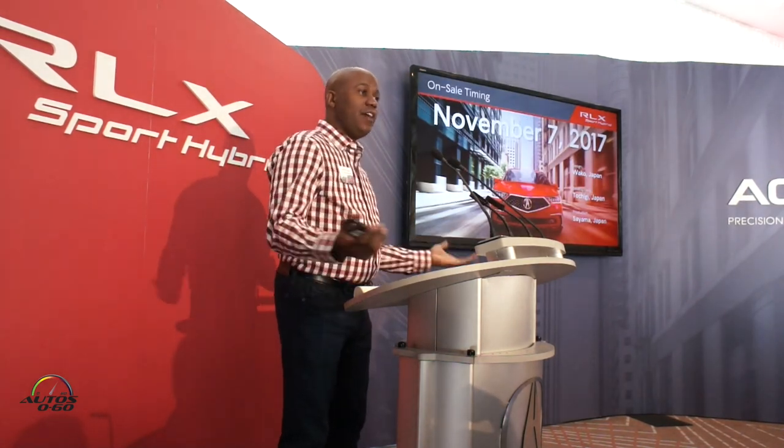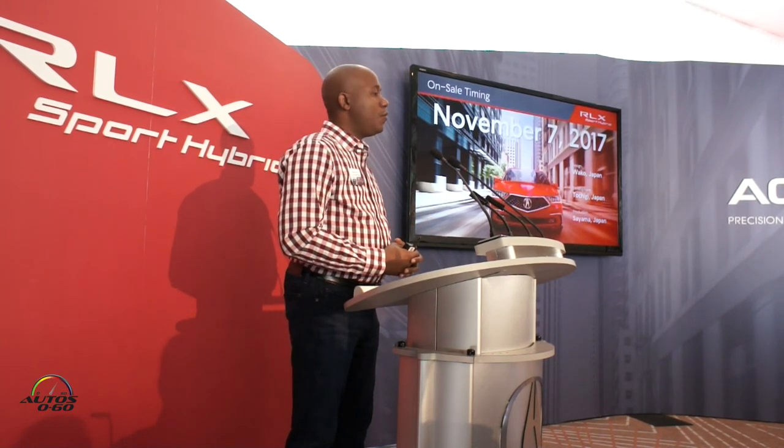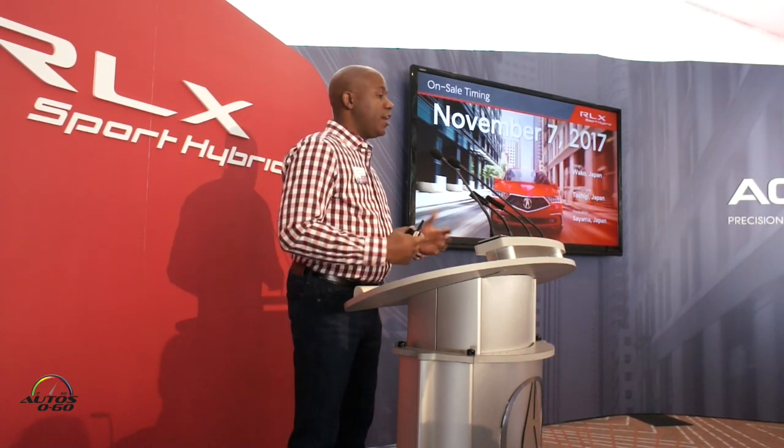The vehicle just went on sale yesterday. This is the only Acura model that's designed, developed, and built in Japan — it's built at our Sayama factory, one of our oldest facilities with 40 to 50 years of experience. You'll notice that in the build quality of this vehicle, it is very well made. Thank you, we really appreciate it, and hope you enjoy the drive.